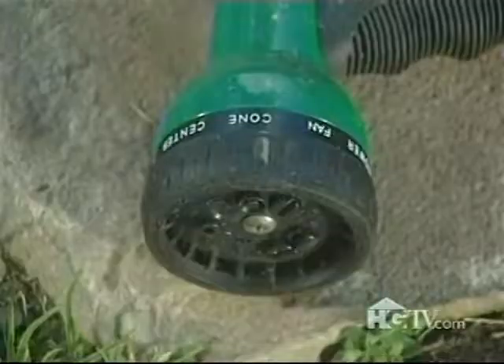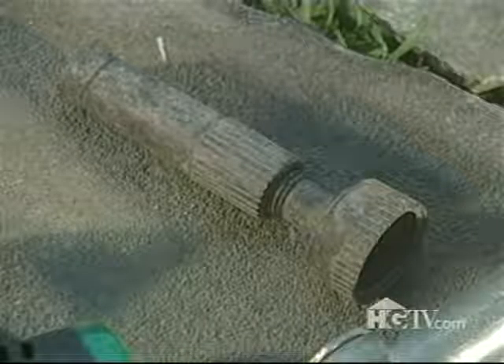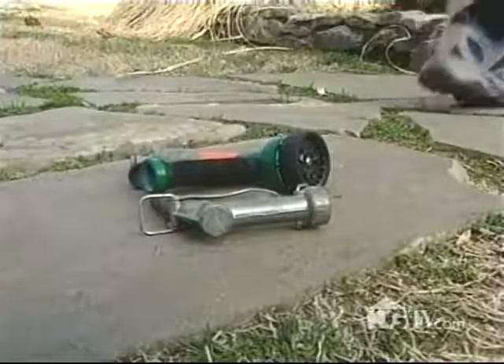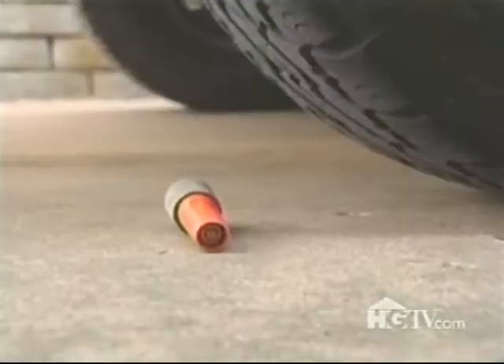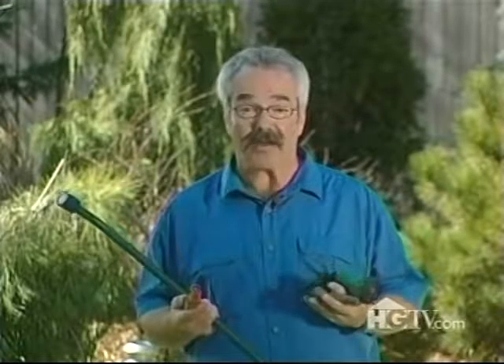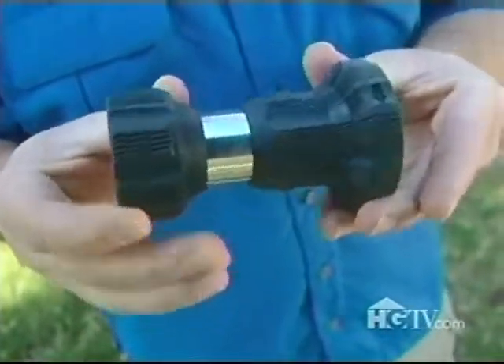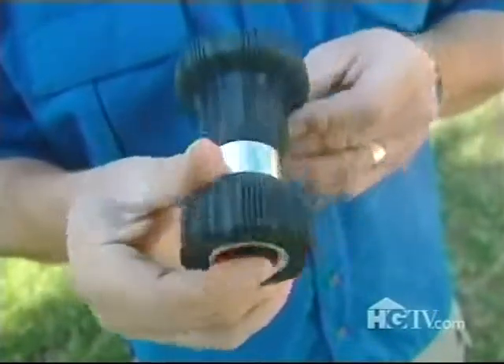How many hose-end sprayers have you purchased in the last five years? In my case it's probably at least a dozen — I drop them, leave them out in the elements, even run over them with my car. I get annoyed at how quickly they leak or fall apart. So I bought this one, which the manufacturer claims is so tough you can actually drive a car over it.